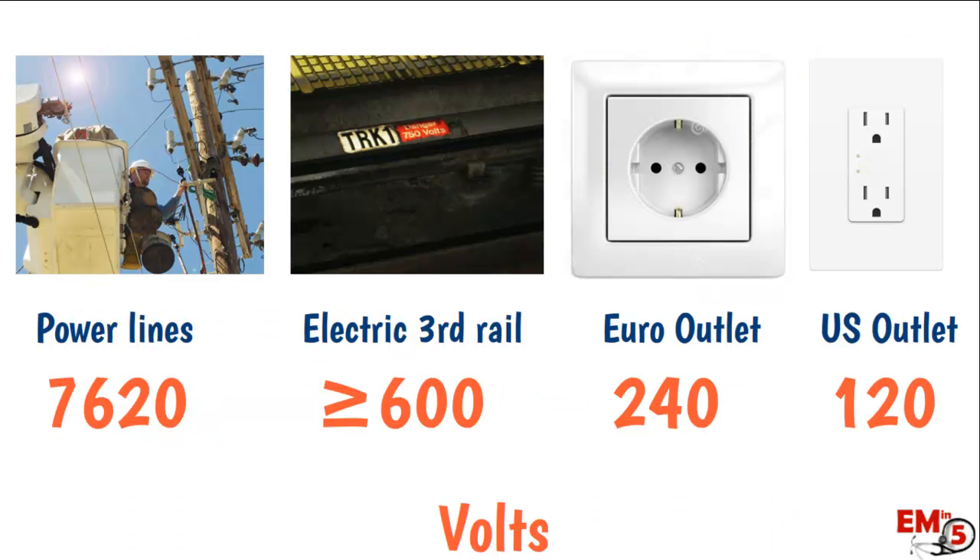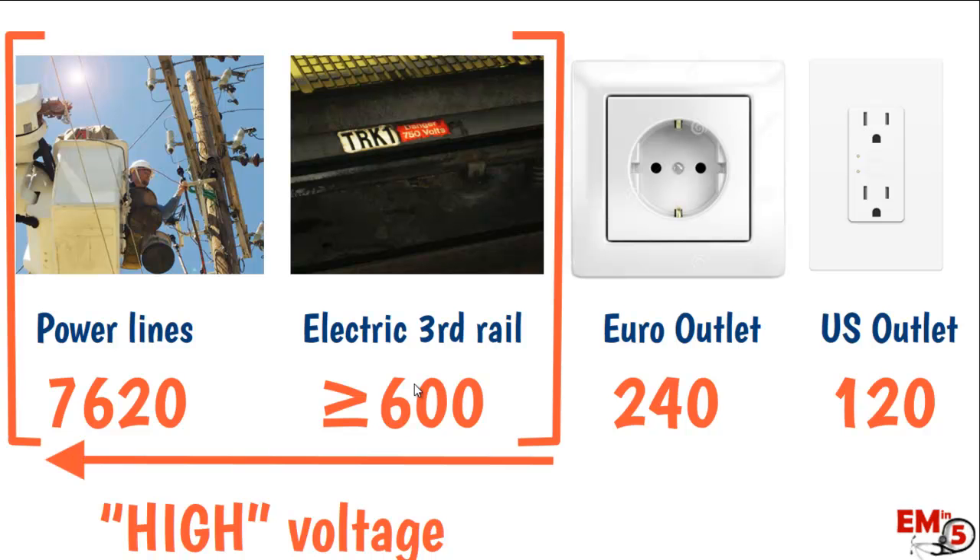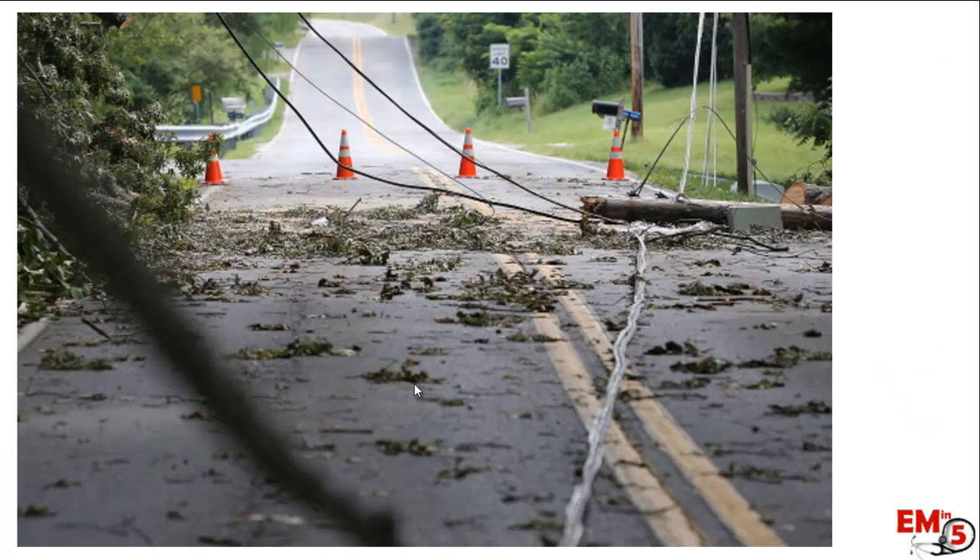As for voltage, a standard US outlet is only about 120 volts — it can cause injury but is not nearly as bad as power lines, which can be 7,000 volts or much higher. In cities with subways or electric rails, voltages can be greater than 600 volts. We generally draw the line for high-voltage injuries at greater than 600 volts, which means higher risk of damage, higher mortality, and longer observation in the ER. This is why downed power lines are especially dangerous, and we see most deaths with power line injuries.